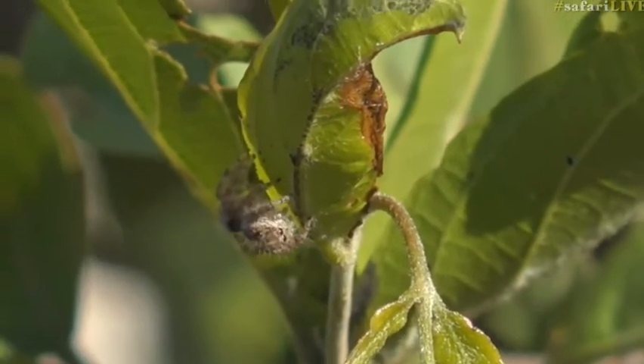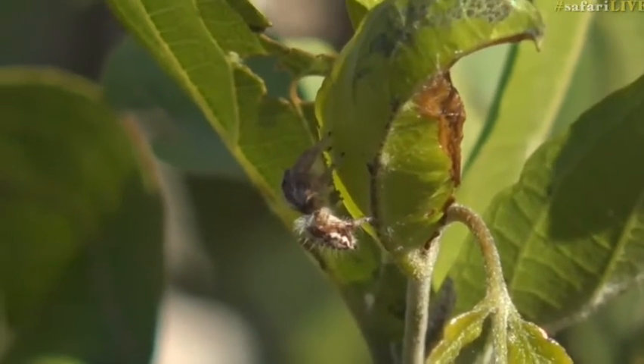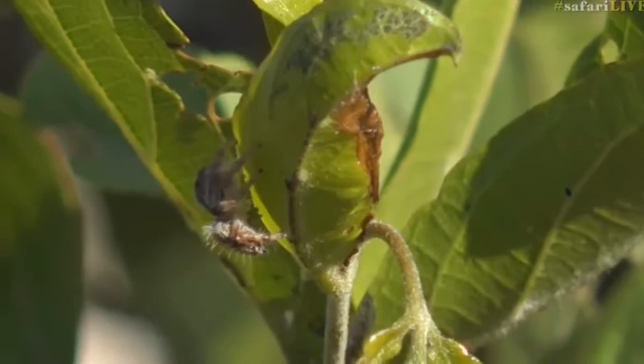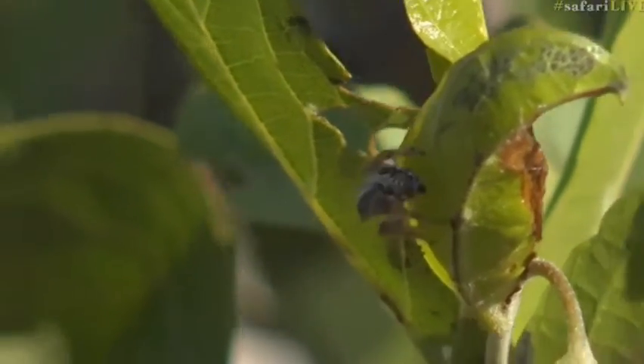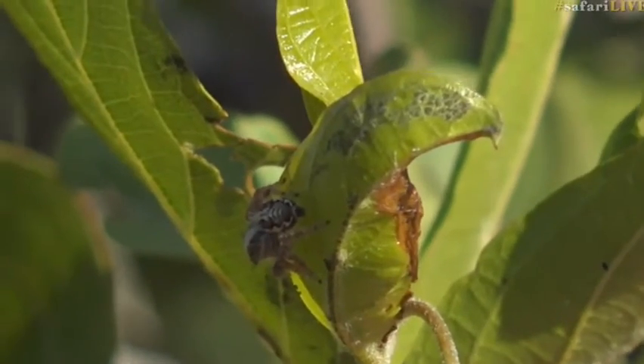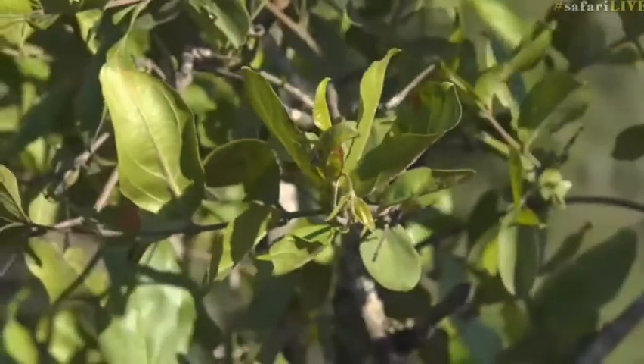We have found quite a few spiders today and this is no exception. On the end of this branch, which you're looking at over there, is one of my favorite spiders. See if we can see it just busy peeping out the top - this is a jumping spider, or the salticids.